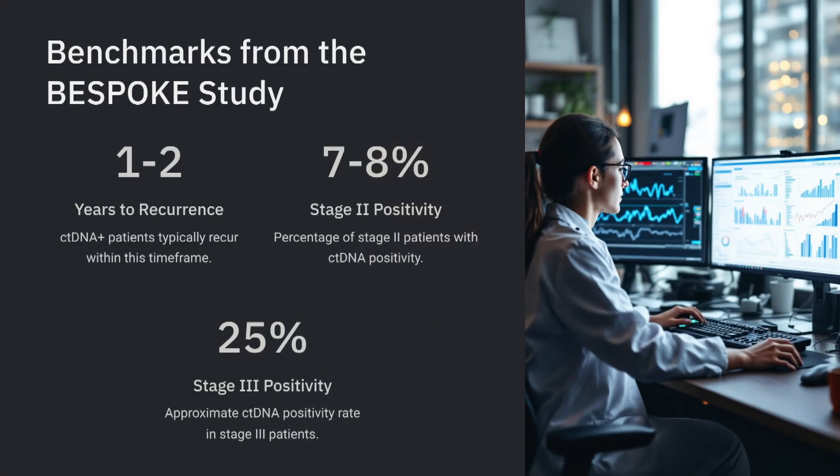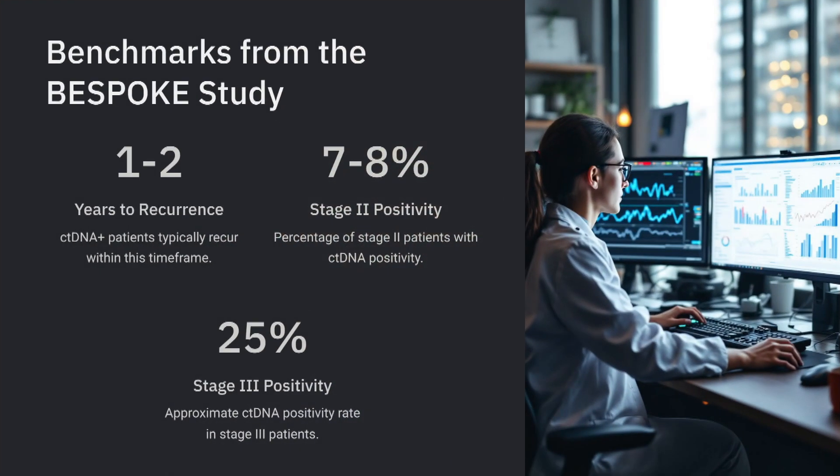The Bespoke study and others have provided benchmarks for what to expect for ctDNA positivity. There is consensus overall that patients who are ctDNA positive recur within a matter of time — within one to two years, depending on how high-risk they are. As assays improve at picking up deeper or lower volumes of circulating tumor DNA, even the same company's assay is not the same as it was a few years ago, so it's important to realize that study comparisons across time may not be equivalent.